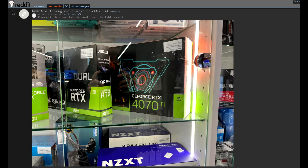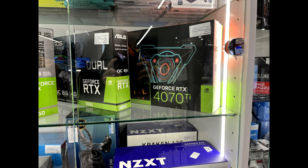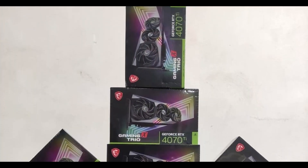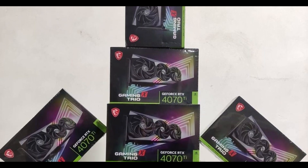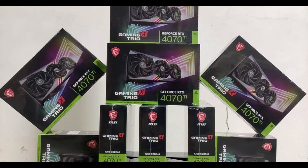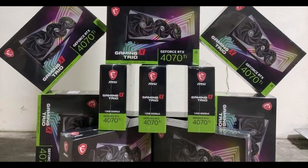Moving on, I wanted to talk about a post from VideoCards who are sourcing a user on Reddit. This person posted a picture of what appears to be a custom Gigabyte RTX 4070 Ti model, which is already on sale in Serbia for a whopping $1,400 USD. They also showed another picture from a Costa Rican retailer who appears to have a stack of MSI RTX 4070 Ti's in their inventory. The fact that we're seeing retailers have stock already confirms that we will indeed be seeing an official launch of this graphics card at CES, which will also be its official release day.